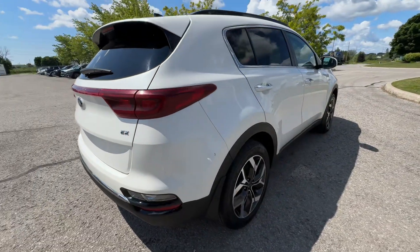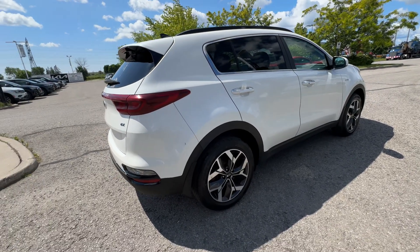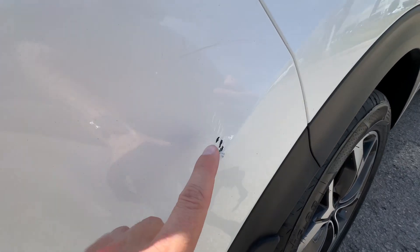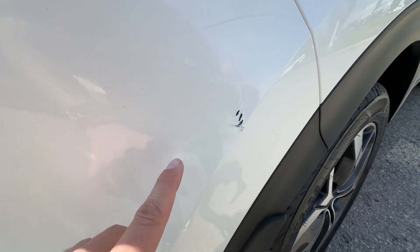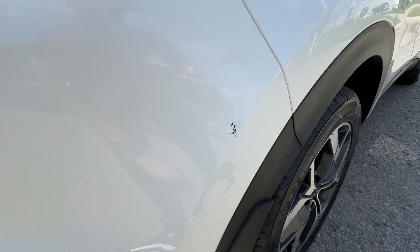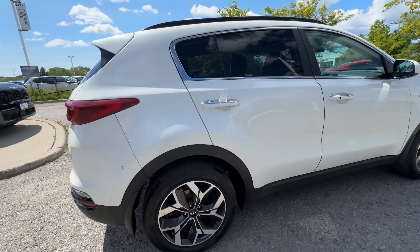The only thing I noticed on this vehicle on the passenger side — we are going to have it repaired, so by the time you come and look at this vehicle it'll be fixed up. We've got this little portion right here, and then this right here. This has been touched up; that one is a little bit more fresh, but we're going to have that fixed so that blemish won't be there. But other than that, this is a super, super clean car.